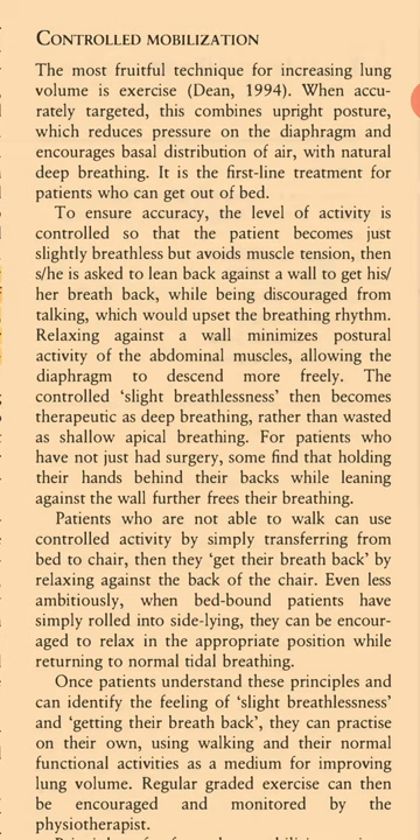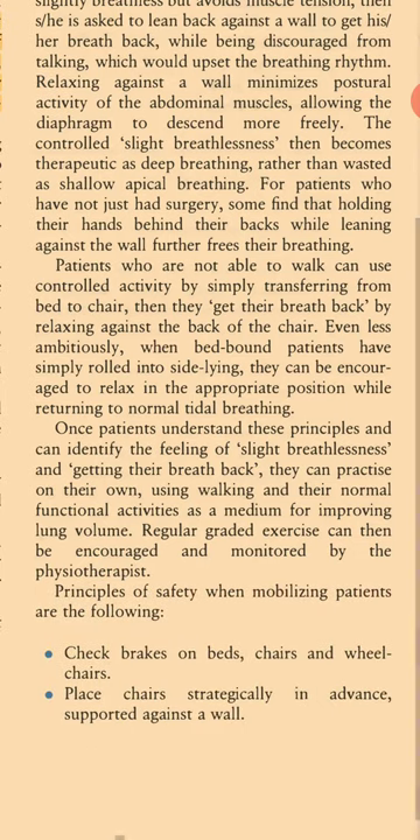The controlled slight breathlessness then becomes therapeutic as deep breathing, rather than being wasted as shallow apical breathing. For patients who have not just had surgery, some find that holding their hands behind their backs while leaning against the wall further frees their breathing. Patients who are not able to walk can use controlled activity by simply transferring from bed to chair, then getting their breath back by relaxing against the back of the chair. When bed-bound patients have simply rolled into side-lying, they can be encouraged to relax in the appropriate position while returning to normal tidal breathing. Once patients understand these principles and can identify the feeling of slight breathlessness and getting their breath back, they can practice on their own using walking and normal functional activities as a medium for improving lung volume.